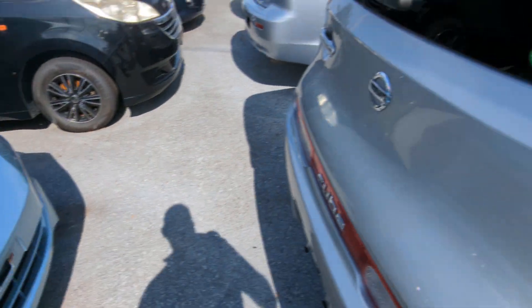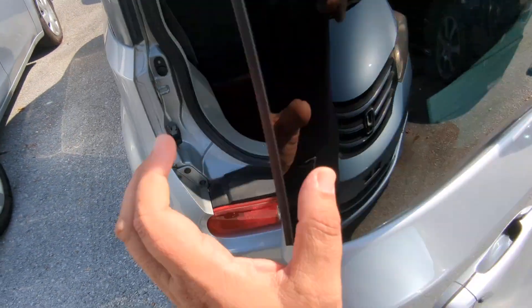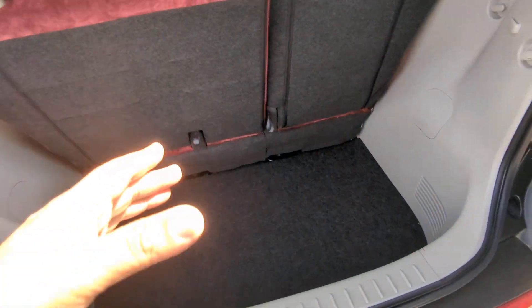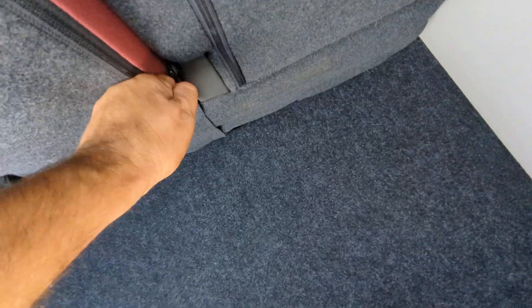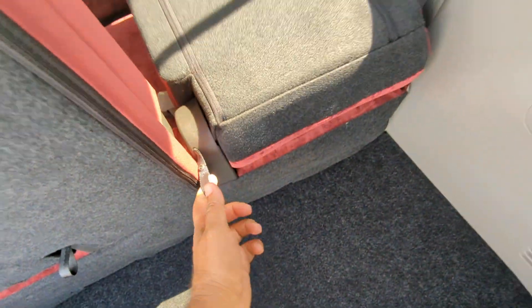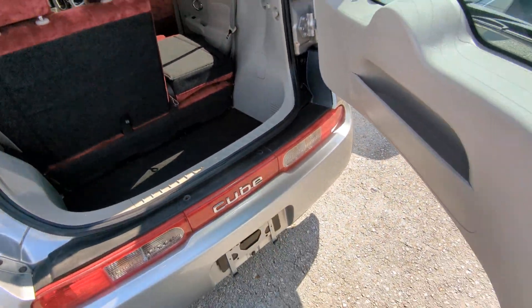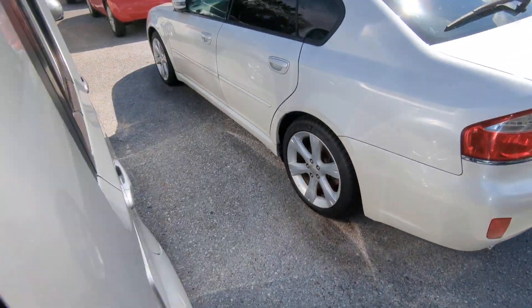Back here you can put the seats down just by pulling this tab. There you go — though you will have the hump there. Let's go to the front and show you the engine compartment to wrap this video up.